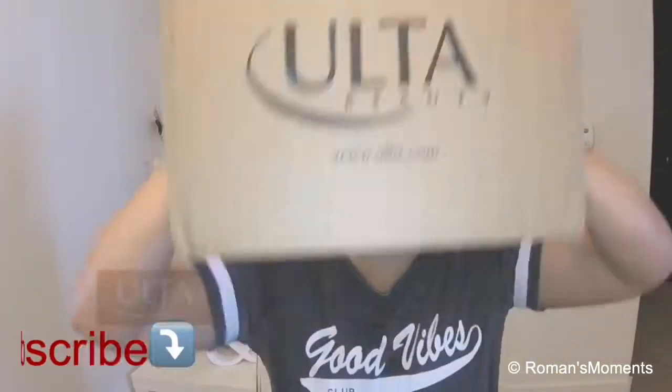Hey guys, good morning! How's everybody? I just got my box from Ulta. I'm trying to always maintain and stay youthful, and they had a big sale — 21 Days of Beauty — so I decided to get some new creams to try.